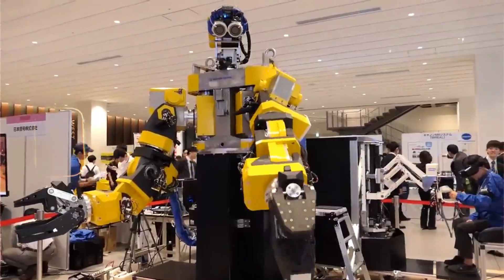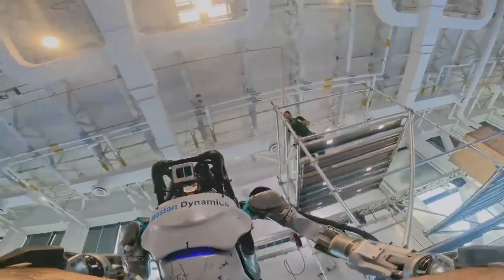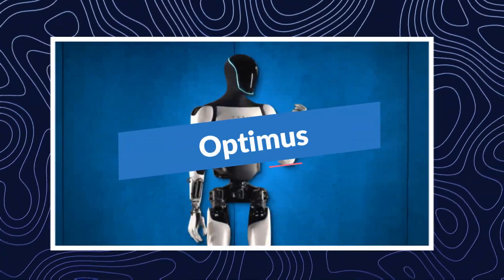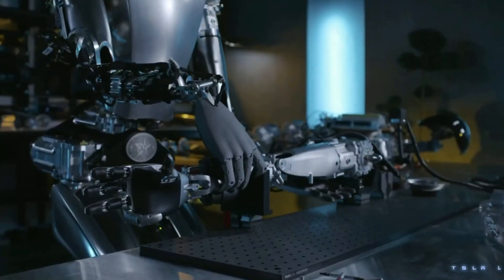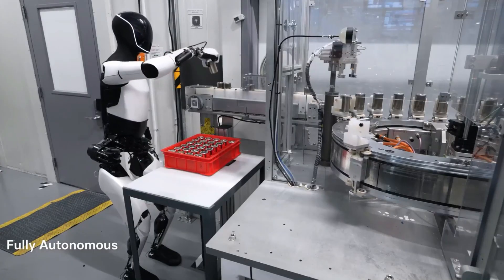Finally, let's see how these robots handle objects and interact with their surroundings. Dexterity is key for many tasks, from holding tools to opening doors. Atlas boasts impressive hand dexterity thanks to its multi-jointed fingers and advanced grip control. It can manipulate various objects, from grabbing tools to opening bottles — imagine a robot chef flawlessly prepping ingredients. That's Atlas's potential. While specifics are still under wraps, Tesla claims Optimus is designed for tasks that require manipulation and handling objects — imagine lifting heavy boxes or assembling parts on a factory line. Atlas showcases impressive fine motor control, while Optimus might excel in handling larger, heavier objects. Ultimately, their dexterity will likely be tailored to their specific intended purposes.